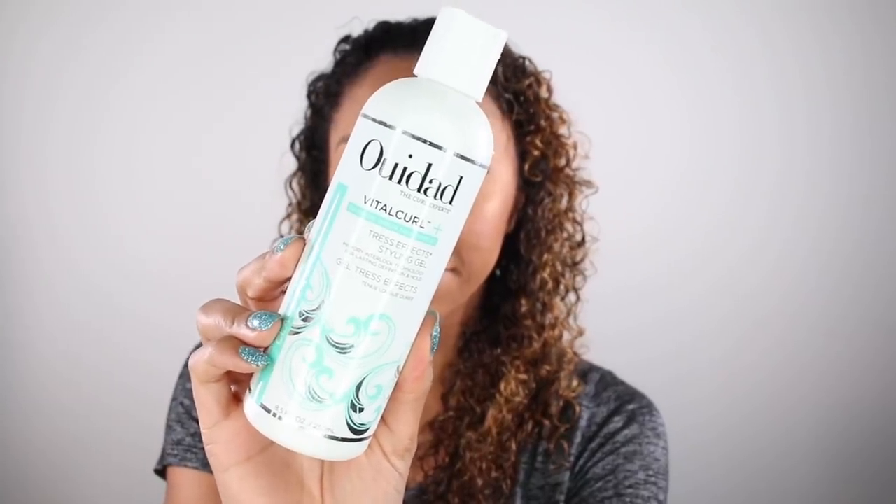WeDo actually has a handful of products that are sulfate, paraben, and silicone free. I've been asking them which ones those are and haven't really got a response, but I know they're out there and this is one of them. Before adding my styler, I grabbed a microfiber towel and dried off my curls just a little so it wouldn't take forever to dry. Then I grabbed my WeDo Vitacurl Gel Tress Effects and applied it like I usually do — smoothing it down each side of my hair and scrunching it back up for more definition.